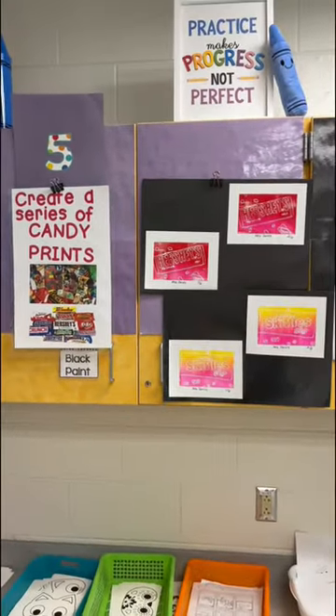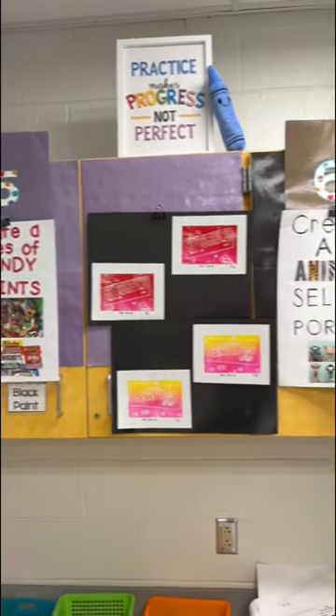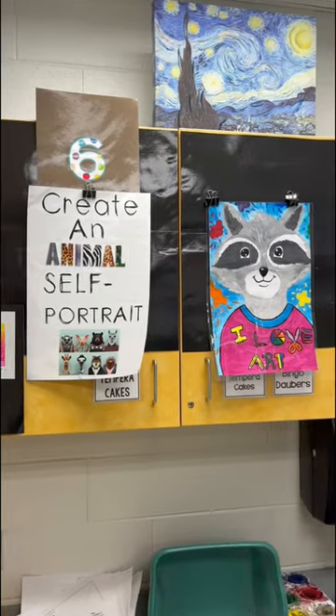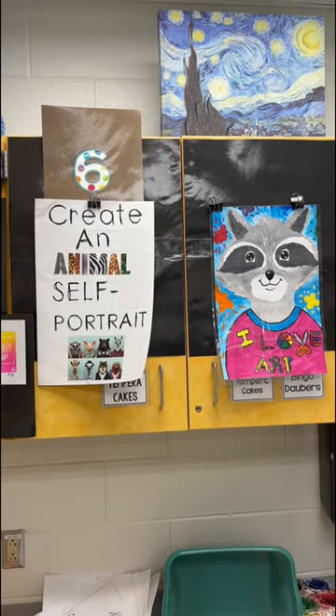Fifth graders are on their second day of printing out our candy, which coincides well with Halloween this week. And the sixth graders are gonna be finishing up their animal self-portrait, so soon I'll have some of those to show off.